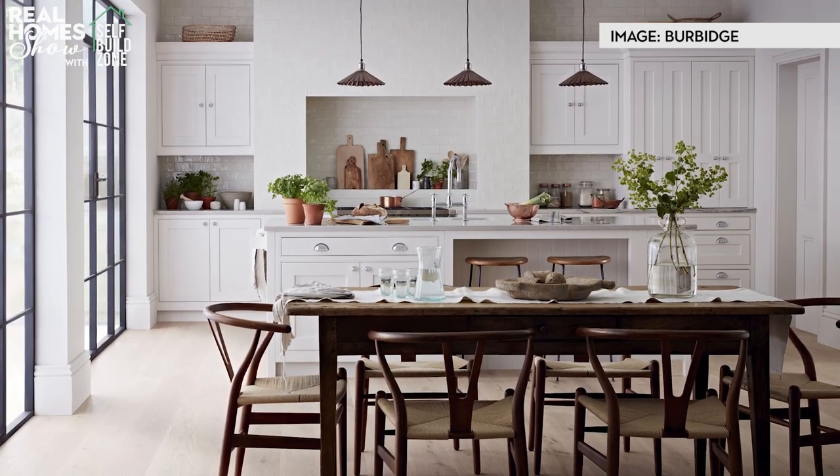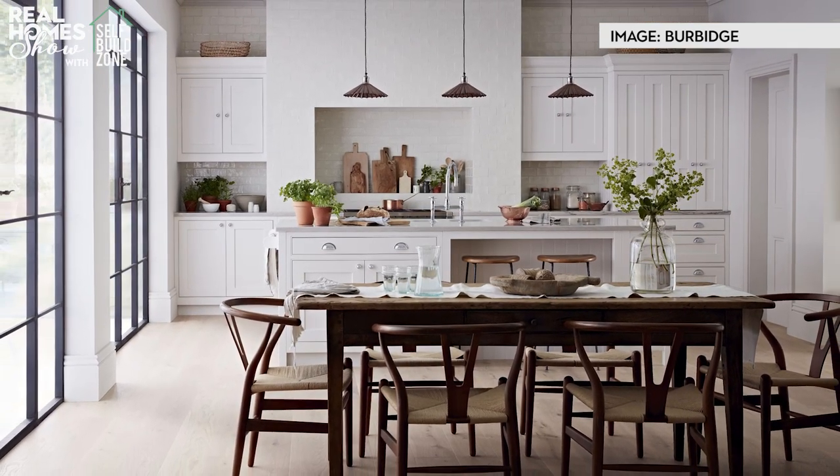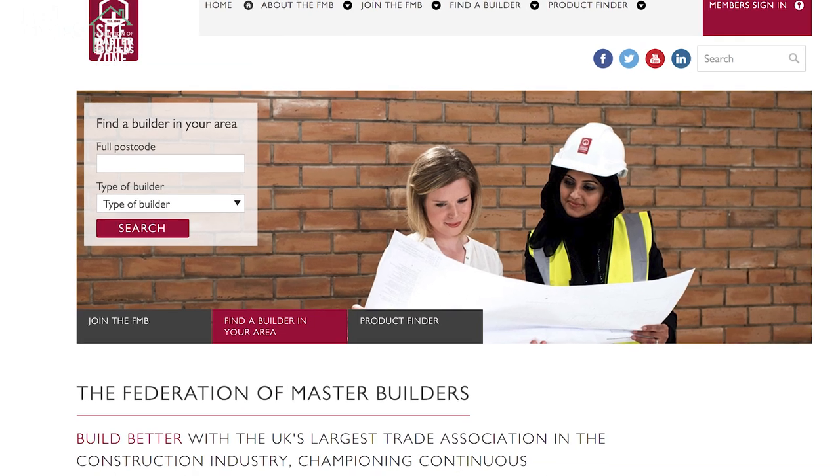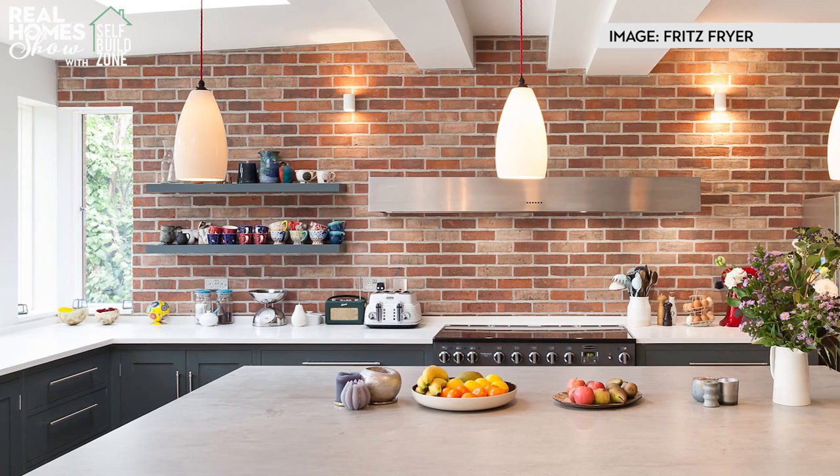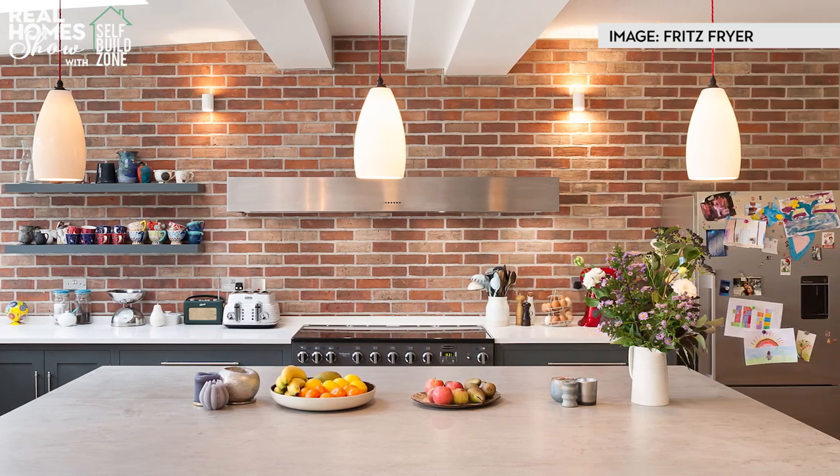Identify good builders early on and pivot the project around them. Search on trade-person-finding websites and the FMB, and get a long list of builders in your area who claim to do extensions. Call them up — half probably won't be interested, and of those that are, speak to them in person and weed out the ones you don't feel you can trust. A bit like dating. Get recommendations and do background checks on the ones that suit you — a good builder is the essential part of a good project.